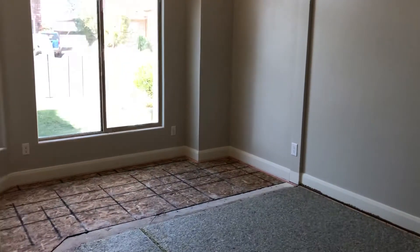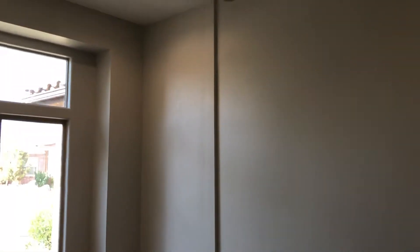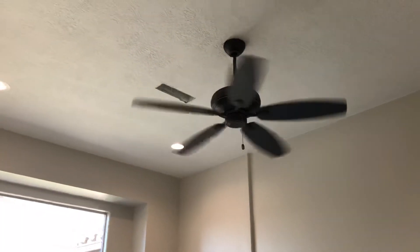Here's the old pad. They put some wood down there. They've painted, obviously. Ceiling fan's in, recessed cans are in. New white switches and outlets.